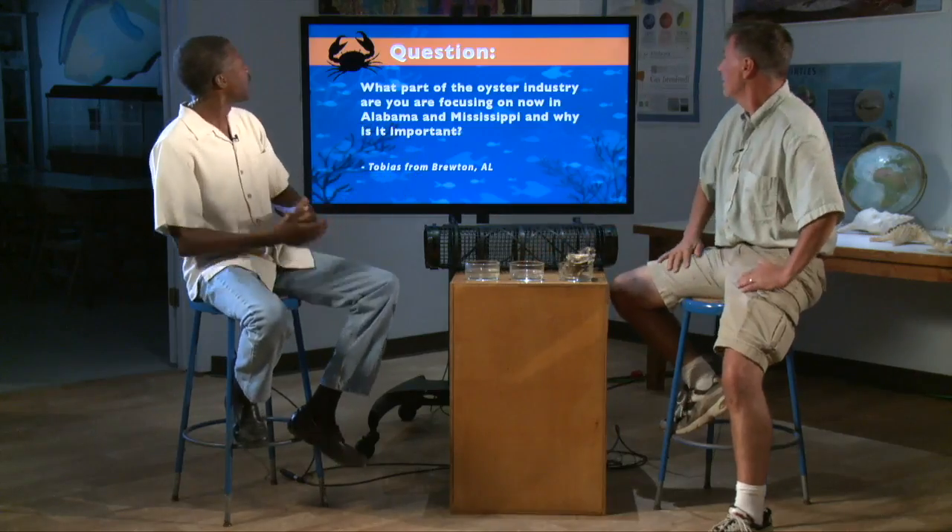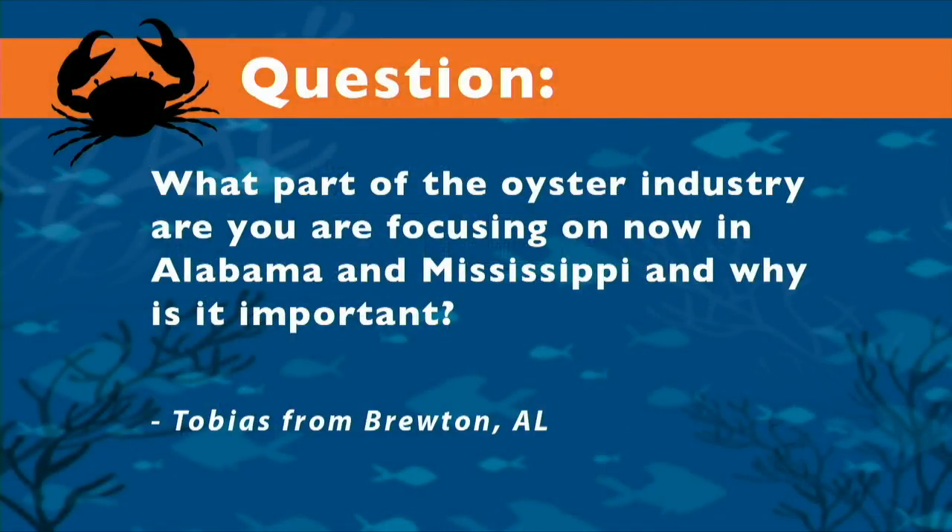We've got a question here. The question is: what part of the oyster industry are you focusing on now in Alabama and Mississippi, and why is it important? That comes from Bruton, Alabama. That's a great question.